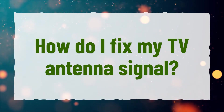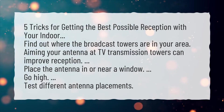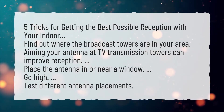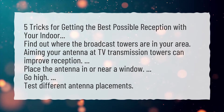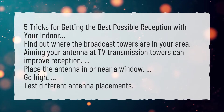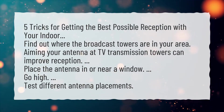How do I fix my TV antenna signal? Five tricks for getting the best possible reception with your indoor antenna: Find out where the broadcast towers are in your area. Aiming your antenna at TV transmission towers can improve reception. Place the antenna in or near a window. Go high. Test different antenna placements.